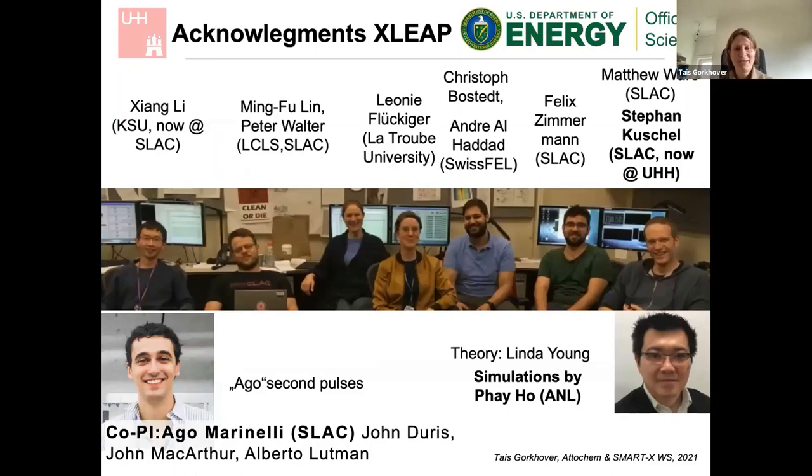Since I've presented some unpublished data, I would like to thank the wonderful team who performed this experiment. My very special thanks to Stefan, who used to be at SLAC and I was really lucky he decided to continue working with me at the University of Hamburg. Thanks also to Agostino Marinelli, the father of attosecond pulses, and to Faho from ANL in Chicago for the simulations. If you're interested in what we're doing, there will be positions available soon in our group. Please feel free to contact me — we are looking for students and postdocs. Thank you very much.